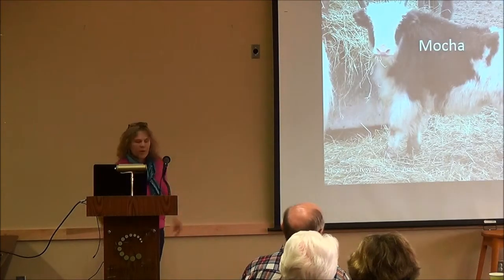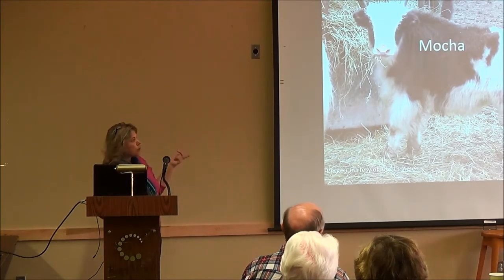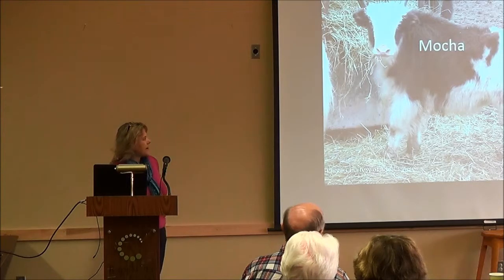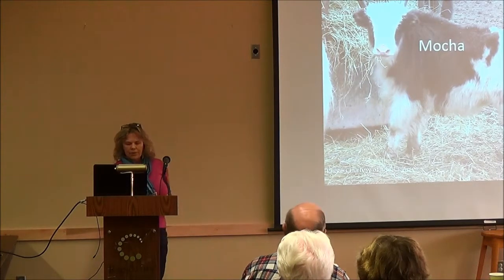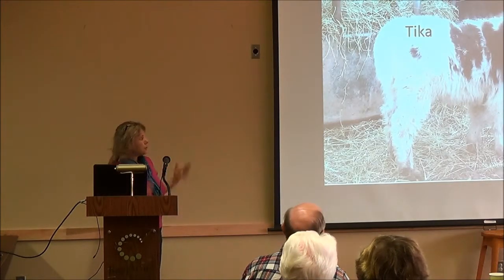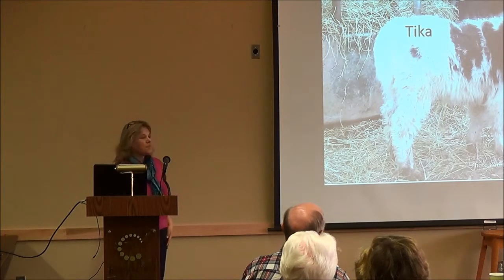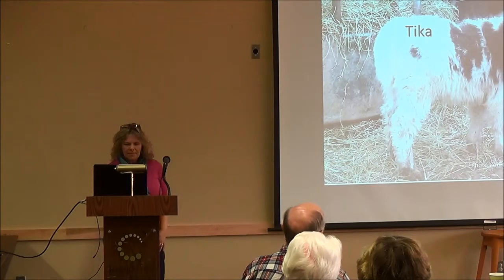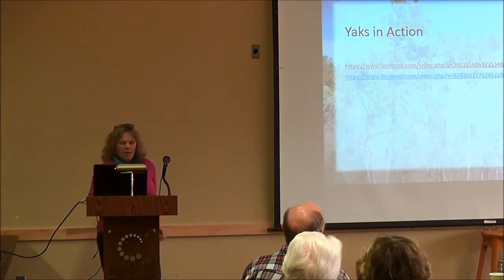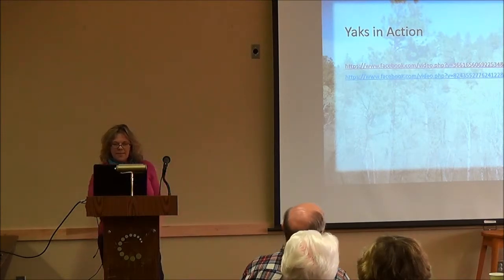This is Mocha — she's one of the heifers. She's a royal, with that white and black mix, as is Yenny. Our plan is to start with those three royal females that will produce a mixture of things with the trim bull. And this is Tiga, which means 'pretty little flower.' We also have a couple of videos here so you can see some yaks in action.